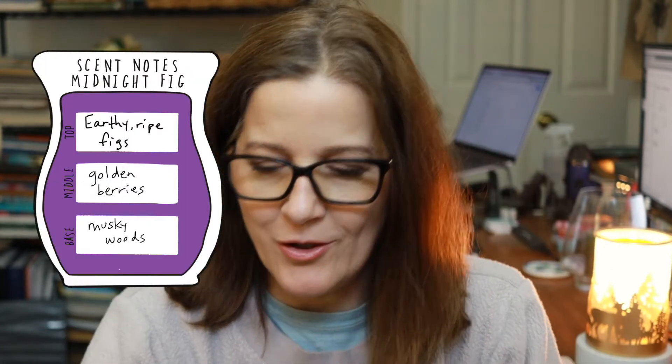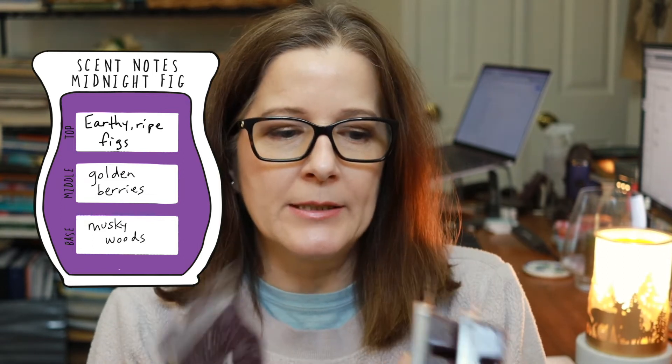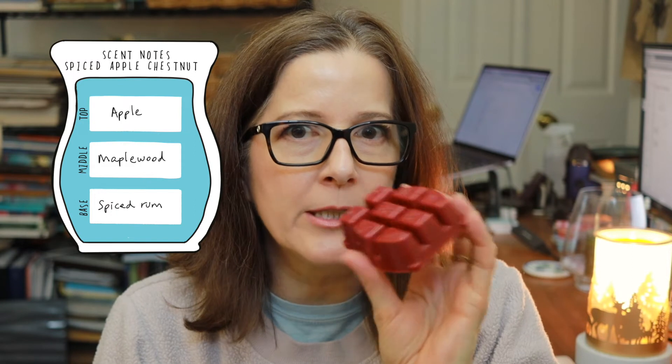I was also super thrilled to pick up two waxes that I adore. The first is Midnight Fig — to my nose, this is a dead ringer for the Diptyque scent Philosykos, which is a fig perfume. It's a wonderful blend of fig sap, fruit, and wood, and it is gorgeous. The next one I want to show you is currently still in the clearance section as of filming, and that is Spiced Apple Chestnut. This was hands down my favorite scent from the scent-of-the-season pack over the holidays — a cedary spiced apple that is, to my nose, completely intoxicating.